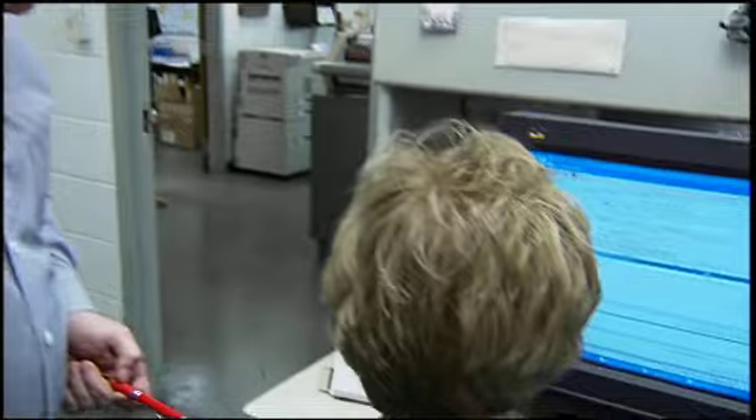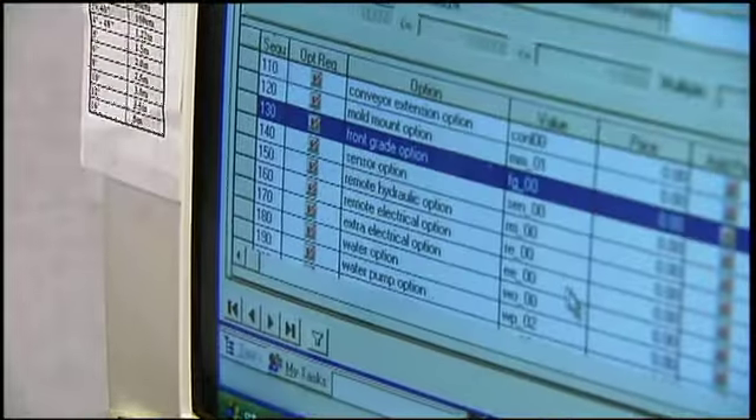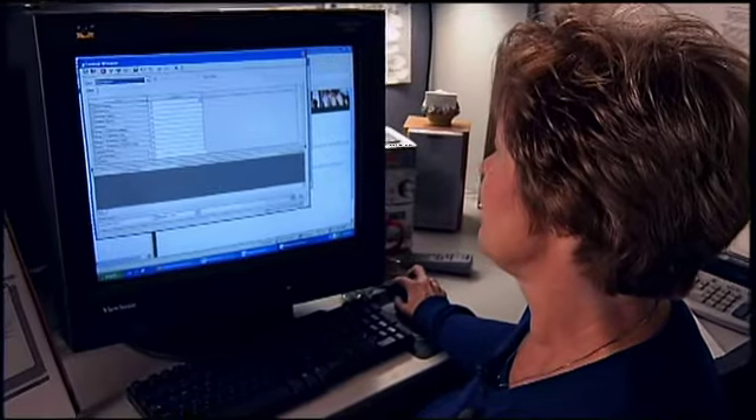We did a complete enterprise system implementation — from a configurator to using projects — in a little less than 120 days. At go live it was simply a switch of a button. We turned one system off and the other system on.